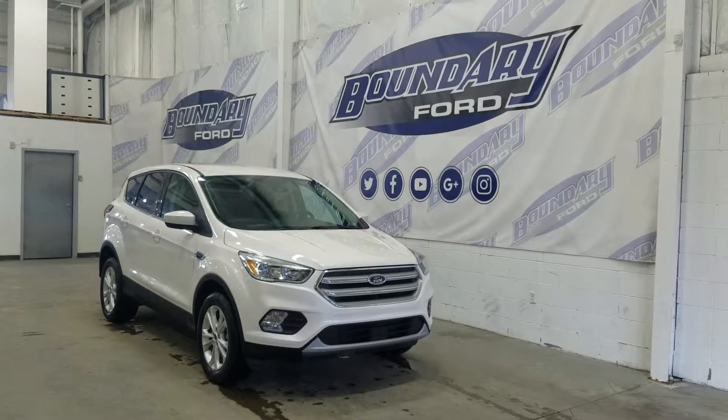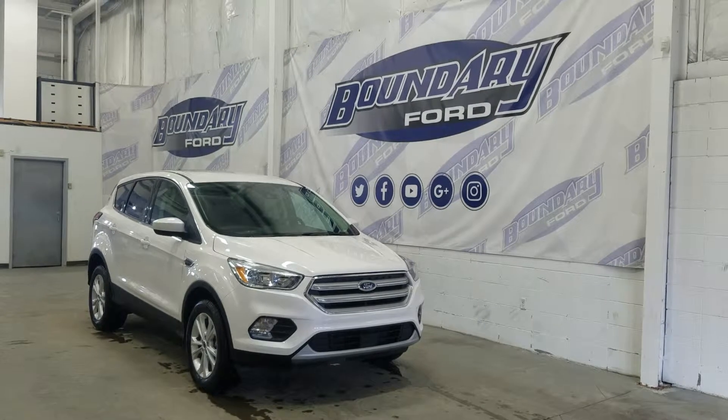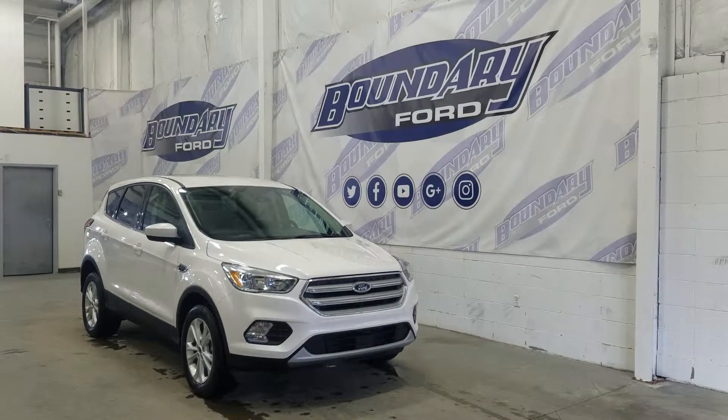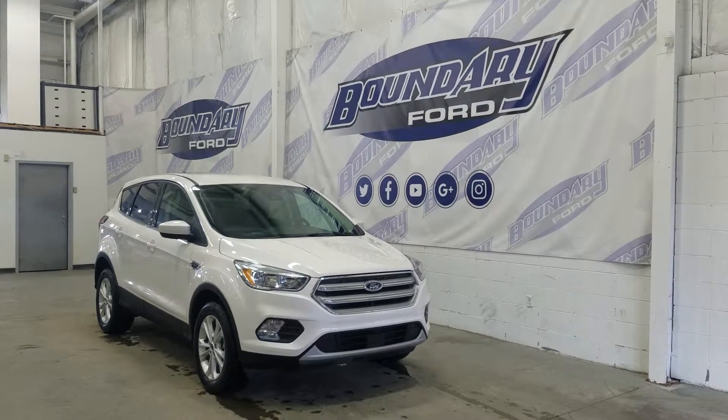Welcome to Boundary Ford, located at 2502 50th Avenue in the Lloydminster border city. Today we're checking out this beautiful brand-new 2019 Ford Escape SE with the 200A package.